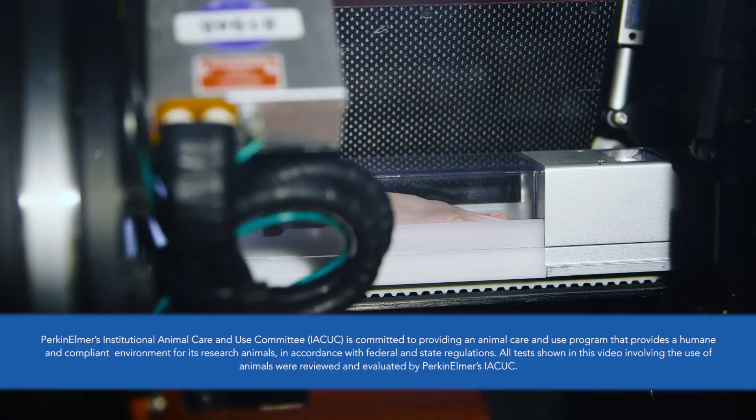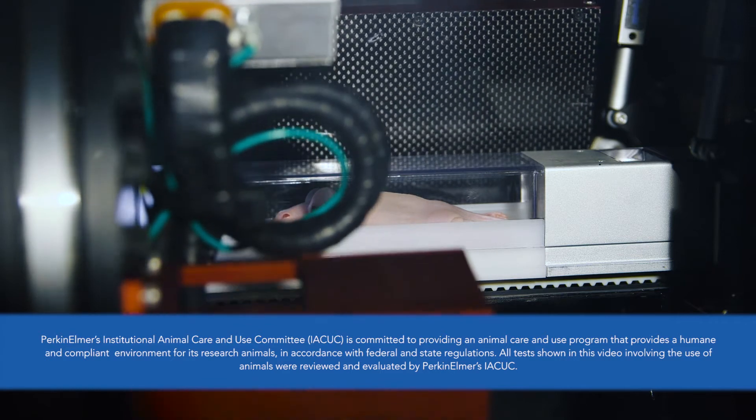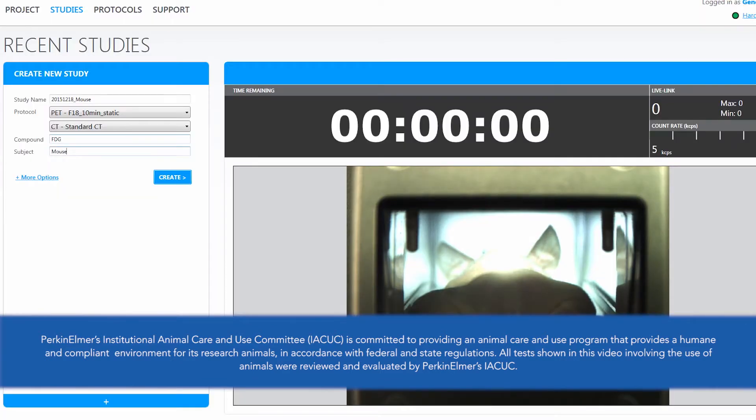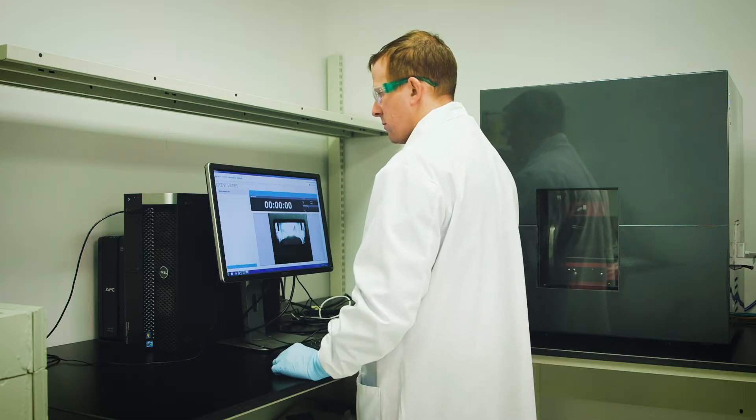With a fully shielded CT scanner integrated into the system, the G8 also allows you the flexibility to install it where it's needed for imaging, such as in a satellite lab, inside a barrier facility, or in your radiochemistry lab.